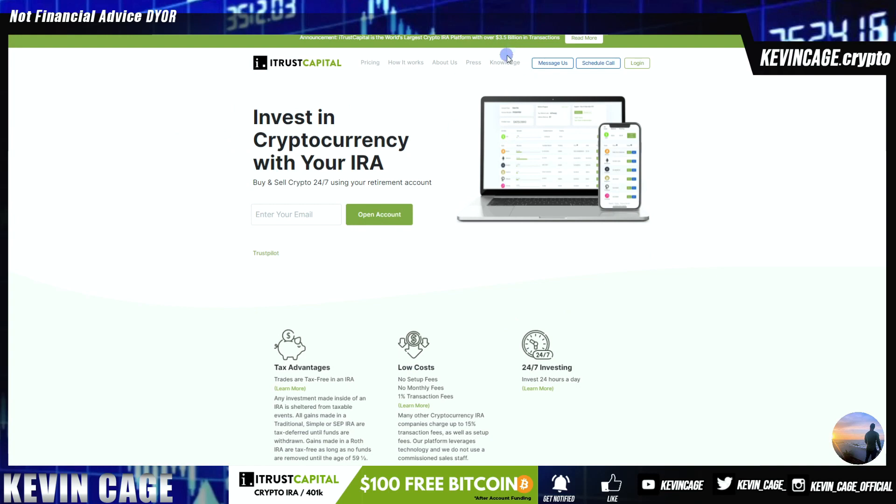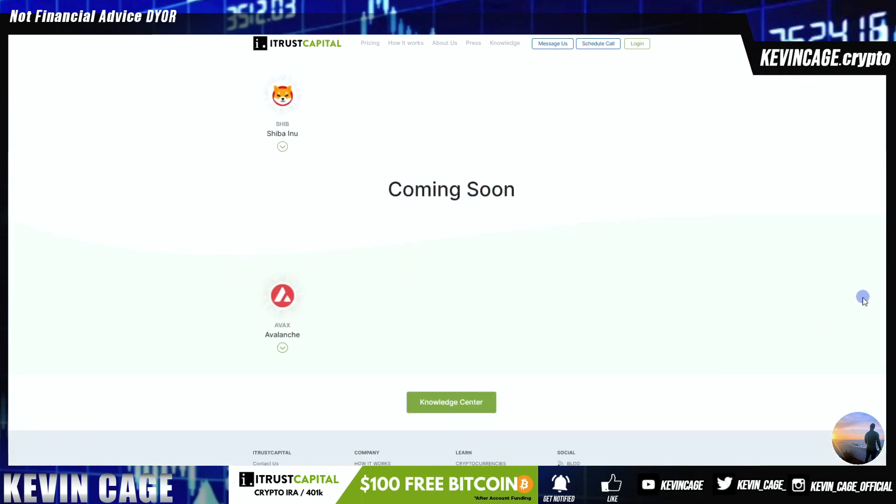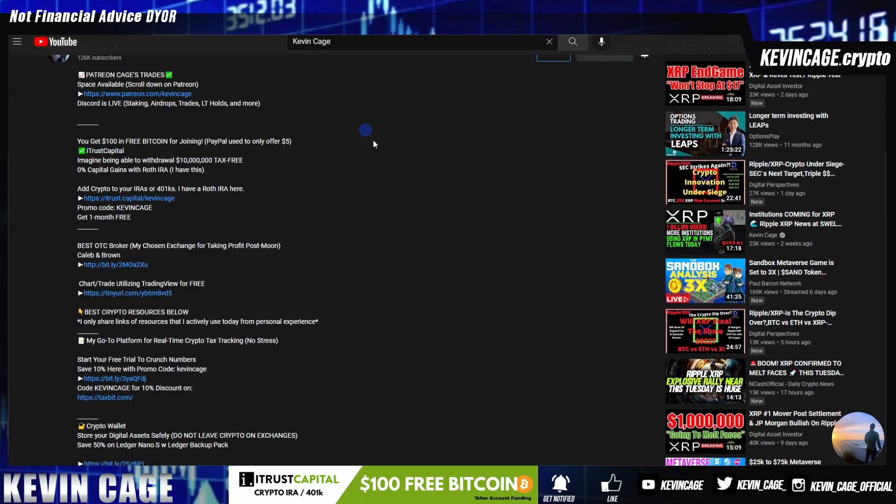They've already done over $3.5 billion in transactions. They have a variety of digital assets on the platform today with AVAX on the way. We'll be covering this specifically.